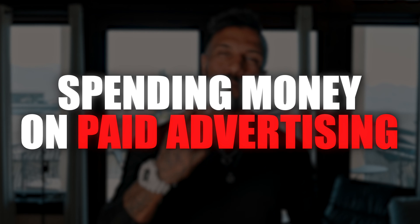Number two: build a funnel. Not only is it complicated, it's a waste of time and you don't need it to start making money. Number three: spending money on paid advertising. If you can't sell to your warm audience on Facebook and Instagram, what makes you think you're going to sell to a complete stranger on the internet?